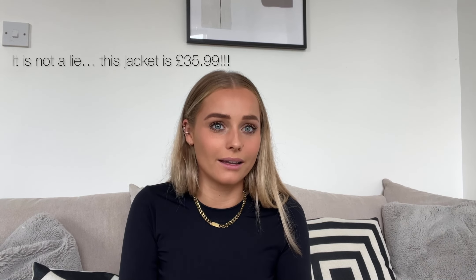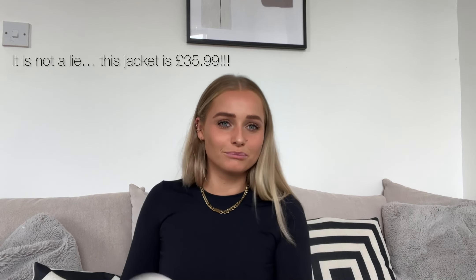This jacket is £35.99 — I actually can't believe that. If this is £35.99, you guys best run and not walk. That is a stunning jacket for £35.99. I don't understand how that's so cheap. That is literally mental. But yeah, that jacket is really cute and if it actually is £35.99, then wow, that's insane.